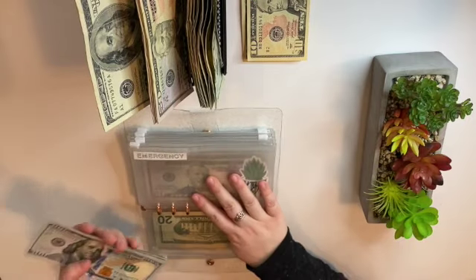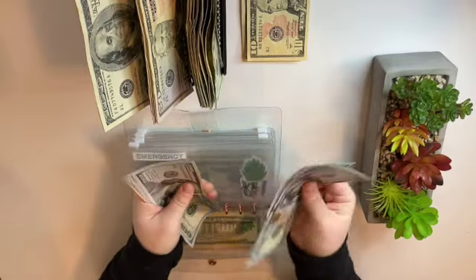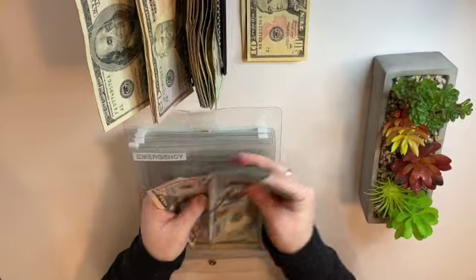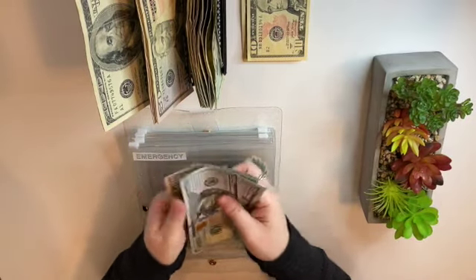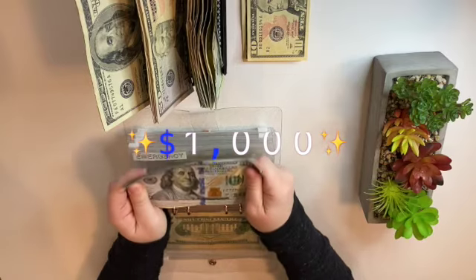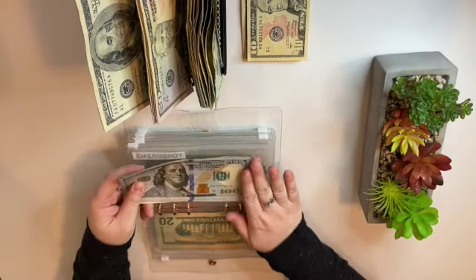Emergency now has one, two, three, four, five, six, seven, eight, nine — nine hundred, nine fifty, one thousand! We finally hit one thousand in our emergency savings!